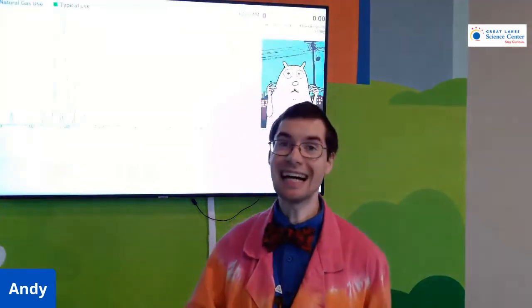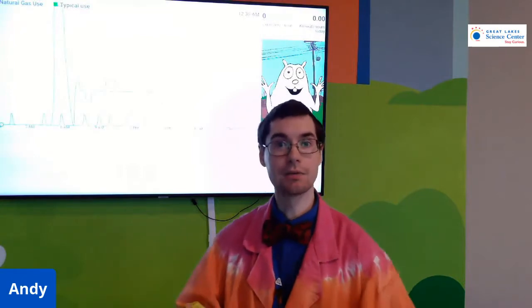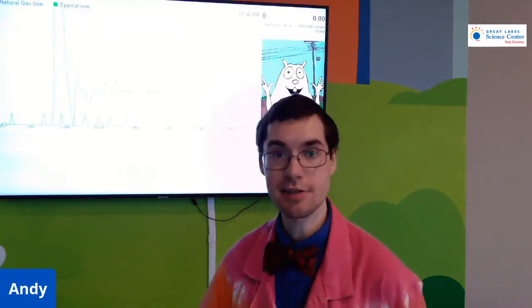Hello, my name is Andy. I wear bow ties because bow ties are cool. This is our environmental dashboard for Great Lakes Science Center, and what this does is it helps us understand how we're using energy and water here at the Science Center.